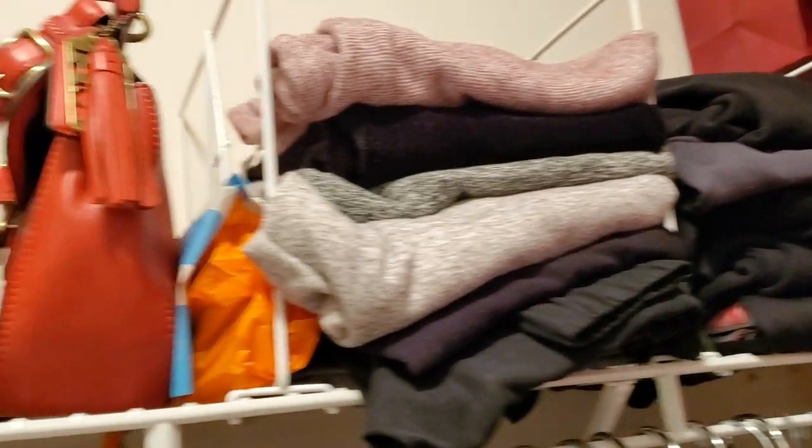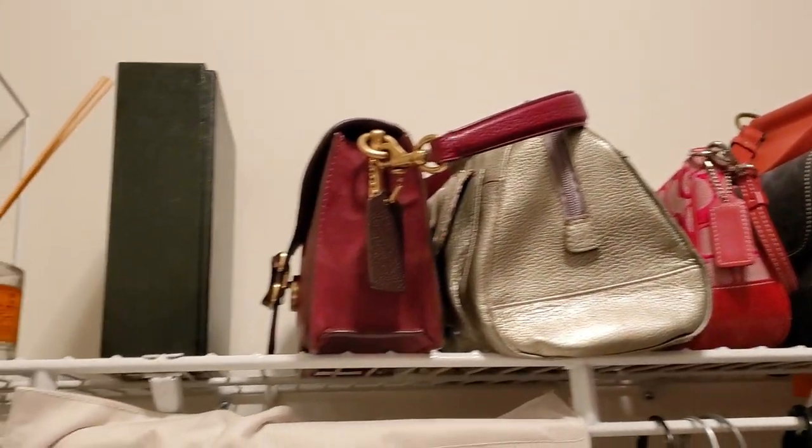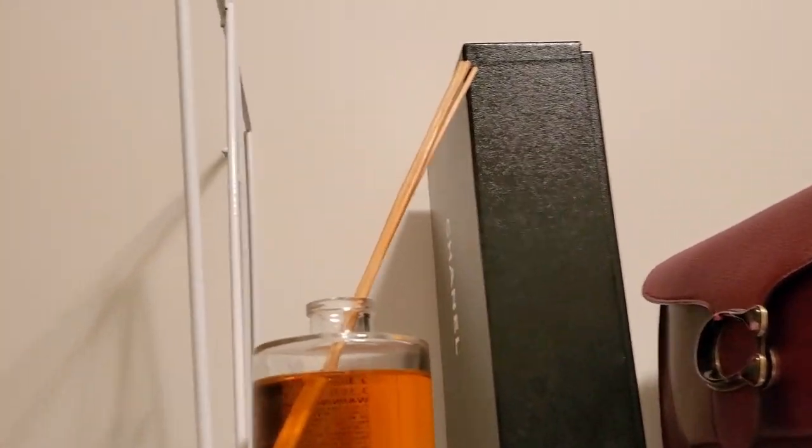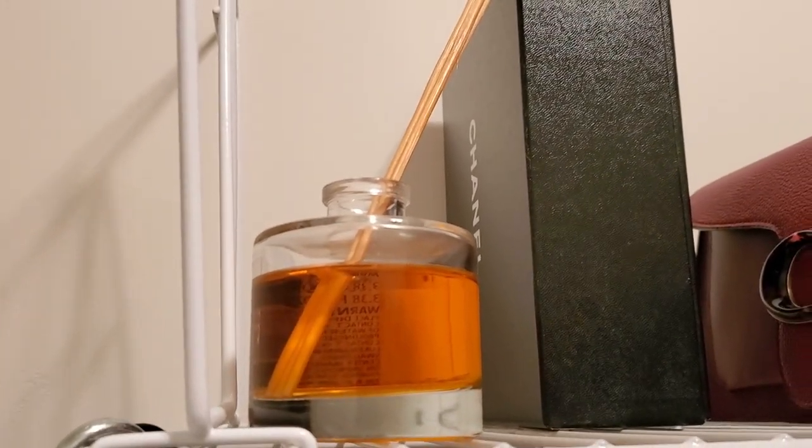I got these dividers recently and they're nice for dividing up the space. I have my lounge pants up there and some of my Coach purses here. I also got this diffuser at Walmart — it smells so fruity.